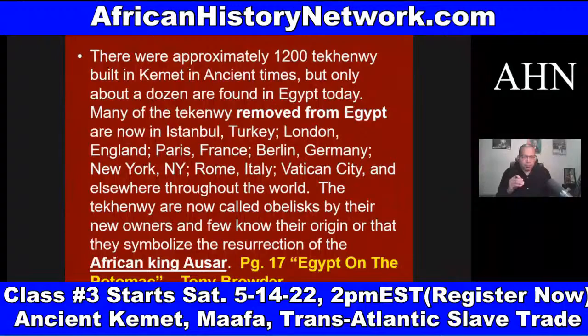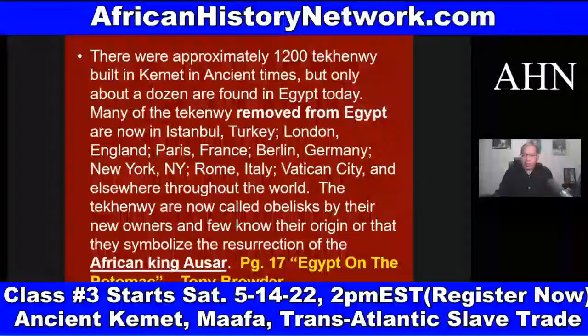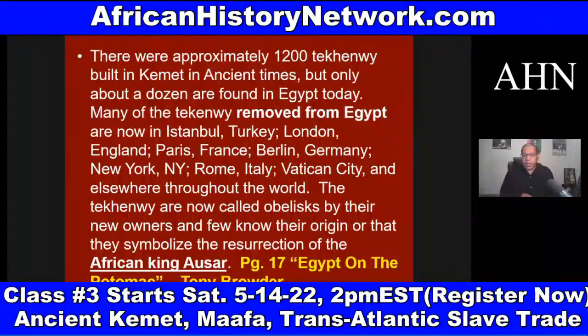Many of the Tekhenw removed from Egypt are now in Istanbul, Turkey; London, England; Paris, France; Berlin, Germany; Vatican City, Italy; Rome, Italy; and elsewhere throughout the world.